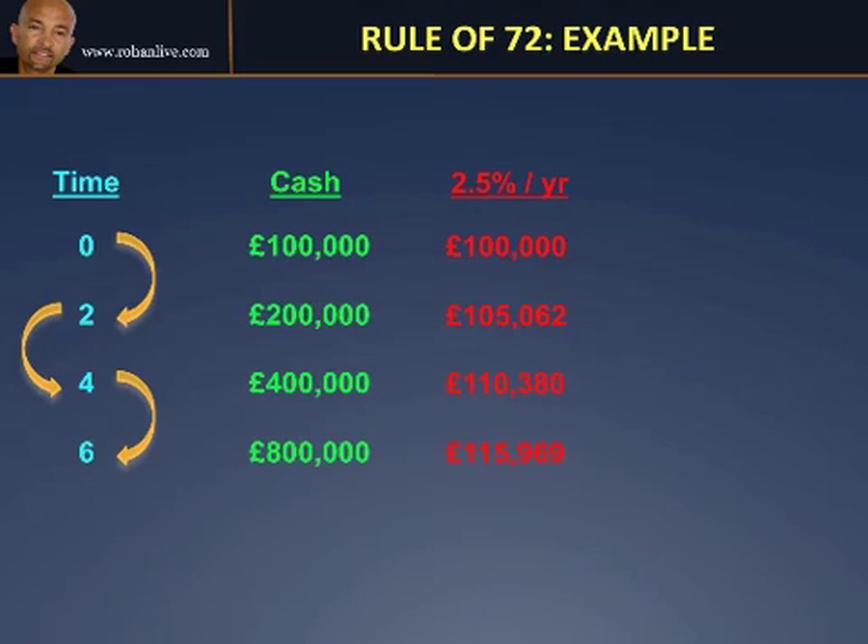To contrast, if you were to leave that money in a bank account making 2.5% per year, then in the first two years you would make £5,000 profit — it would go from £100,000 to £105,000. Over the next two years it would go to £110,000. And over the next two years it would go to £115,000. So you can see there's a dramatic difference when you start to see returns on investment between 30% and 40% as opposed to just 2.5%.